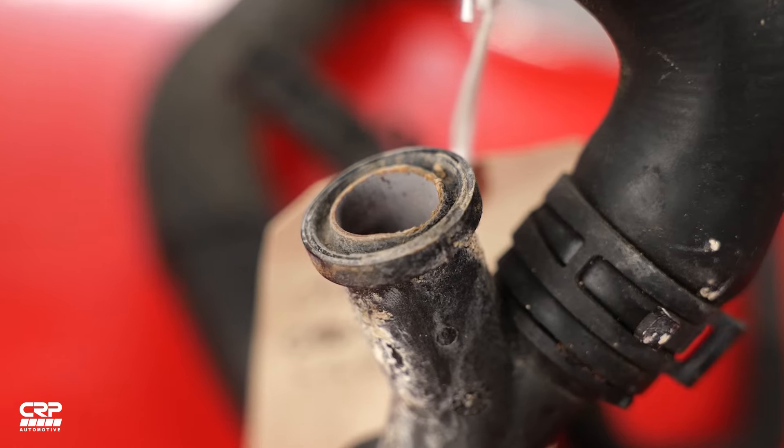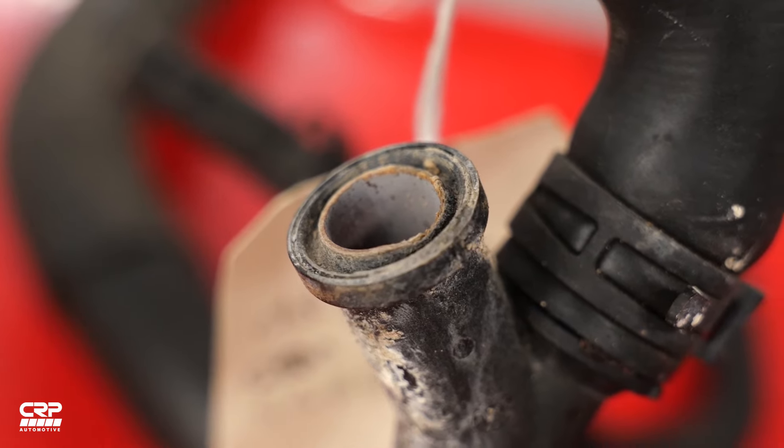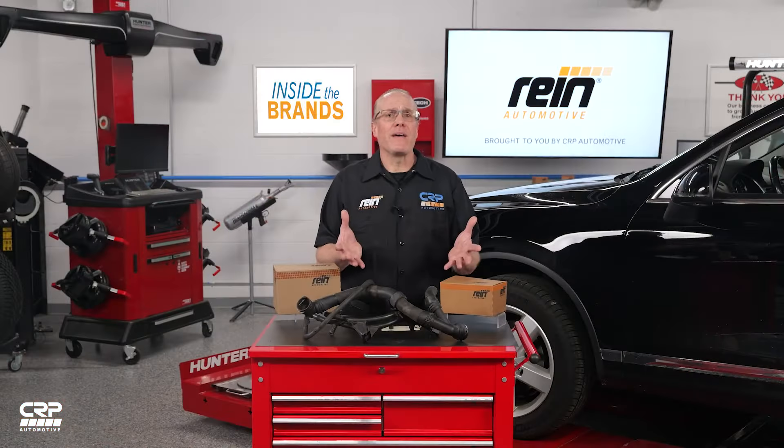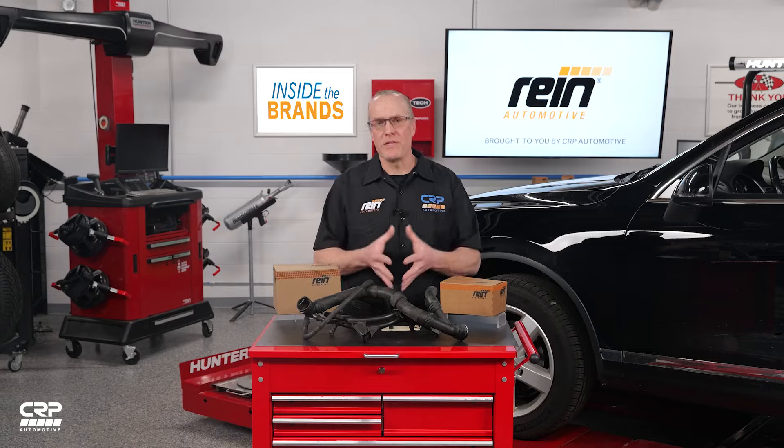The surface of the plastic should also be closely inspected, both inside and out, for cracks and surface irregularities. If you recognize any of these signs, it means hydrolysis is taking place and it's time to replace the component.